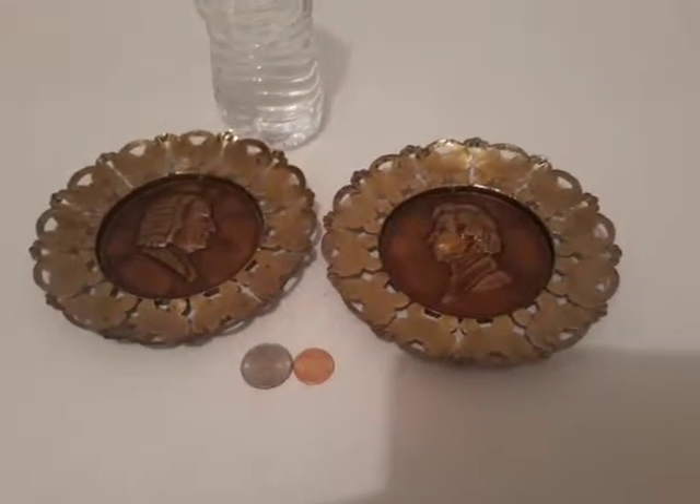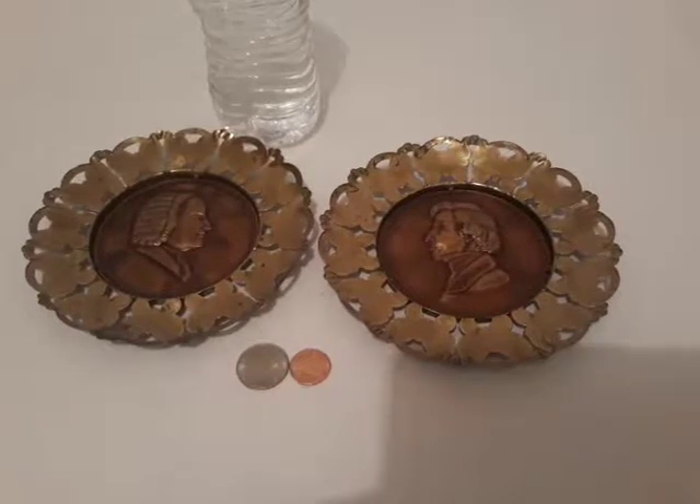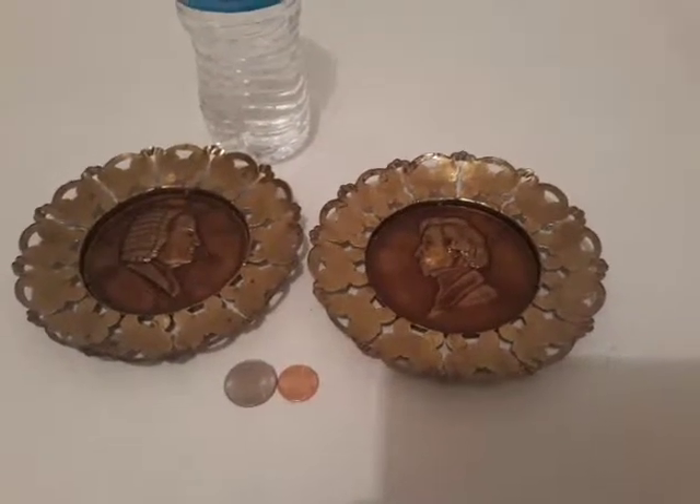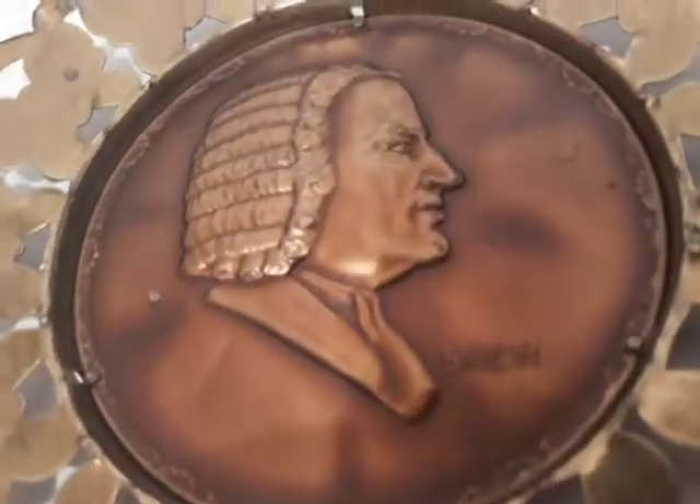Got two little brass and copper plates, Bach and Chopin. They got wall hanging on the back. They're made in England. They're pretty neat little things.